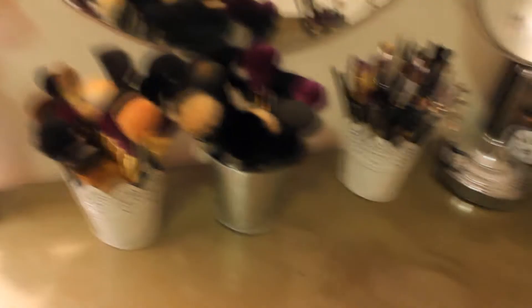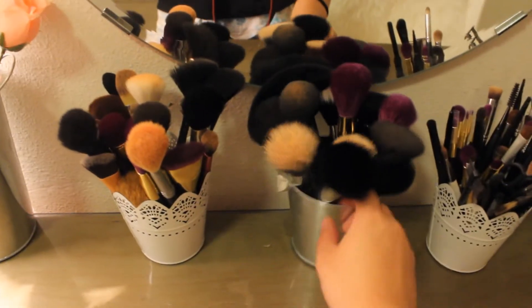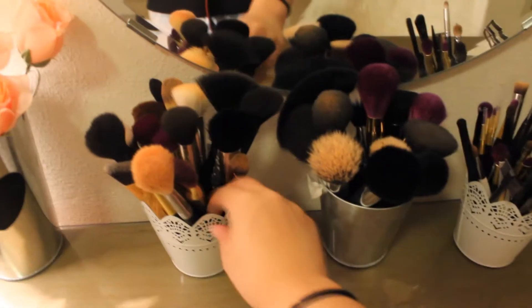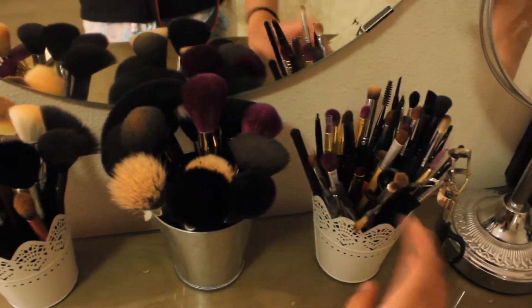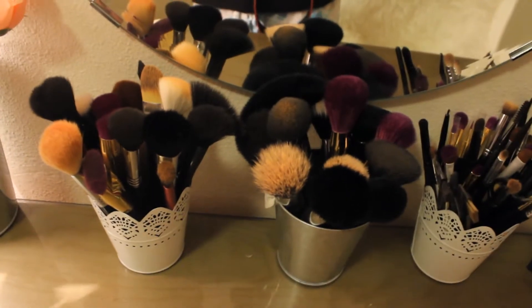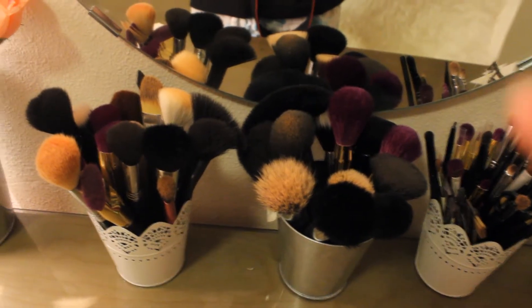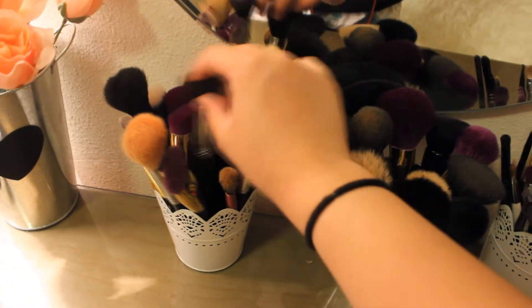Here are all my brushes — they're dirty right now because I haven't cleaned them. I got these little holder things from Target in the dollar section. I have all my smaller face brushes, the bigger face brushes, and then all my eye brushes here. They all range from drugstore to Sigma — there's a lot of Sonia Kashuk and Real Techniques, stuff like that.